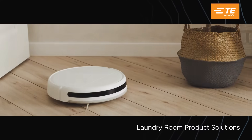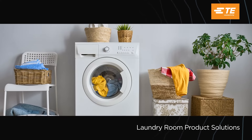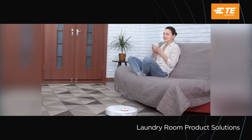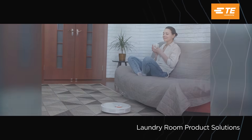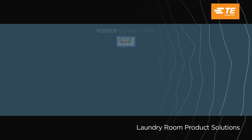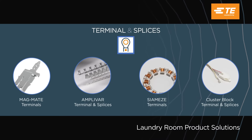From robotic vacuums, air purifiers, washers and dryers, TE offers several smart home product solutions to help you stay connected, safe and secure. Life is messy — keep it clean with our portfolio of energy efficient and space saving power and signal connectors and magnet wire solutions.